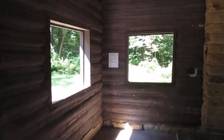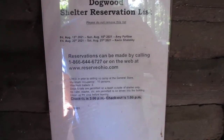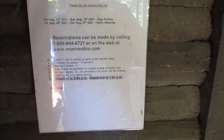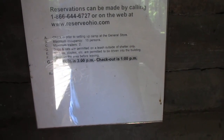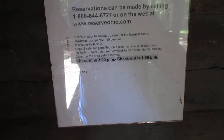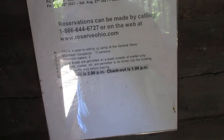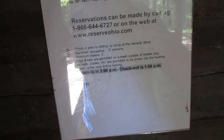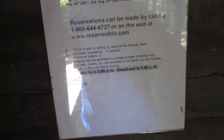Let's see what this little sign over here says. You got to reserve it — you just can't come in and use it. There's a reservation list. Check-in is at 3 p.m., check-out at 1 p.m. — I assume that's the following day, so you can run it overnight. Dogs and cats are permitted on a leash outside of the shelter only. No nails or staples permitted. Clean up before leaving. Maximum occupancy is 10 people.